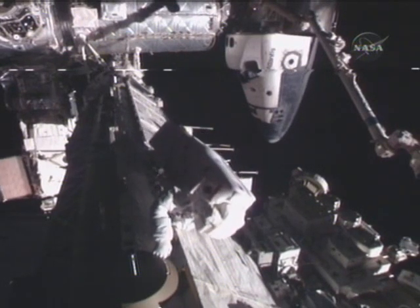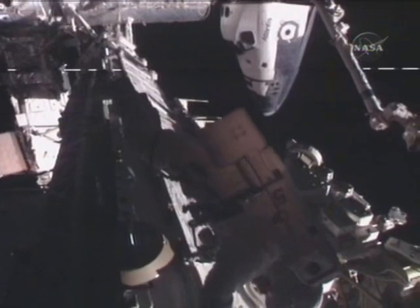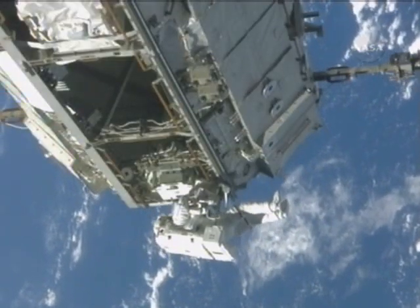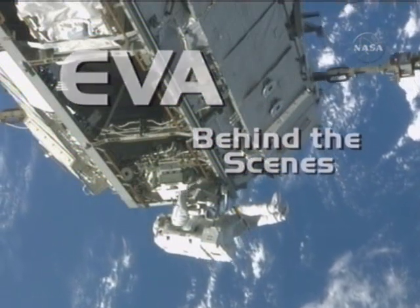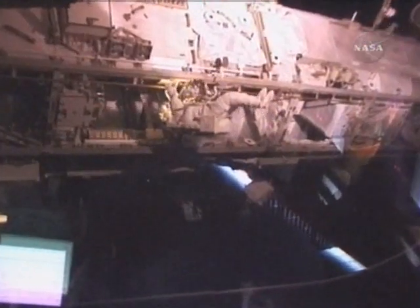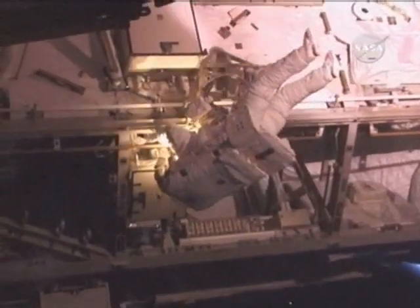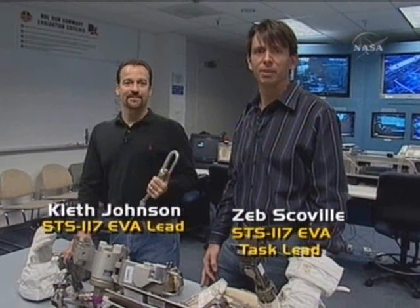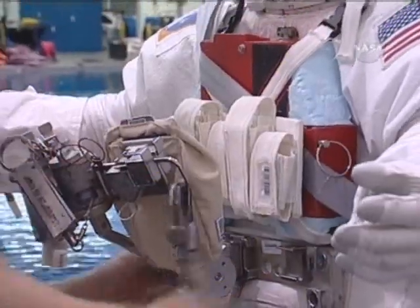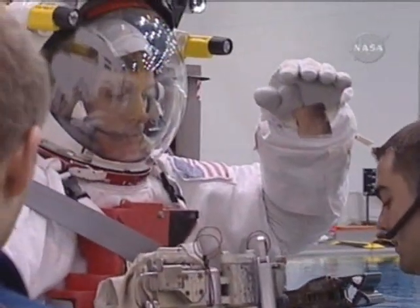Four crew members will make spacewalks to install and unlock the component so it can track the sun. NASA has a name for when humans leave the spaceship and perform a spacewalk — it's called an extravehicular activity, or EVA. Before the astronauts ever leave the airlock for an EVA, years of planning and practice have taken place on the ground. At the center of this preparation are the EVA trainers. "I'm Keith Johnson, I'm the STS-117 EVA lead." "I'm Zeb Scoville, STS-117 EVA task lead."